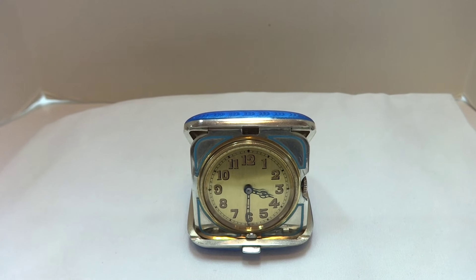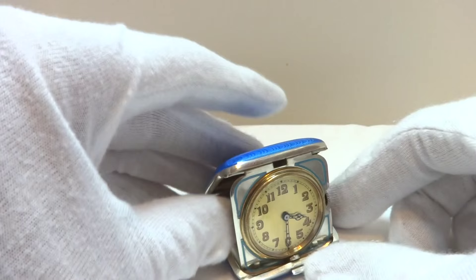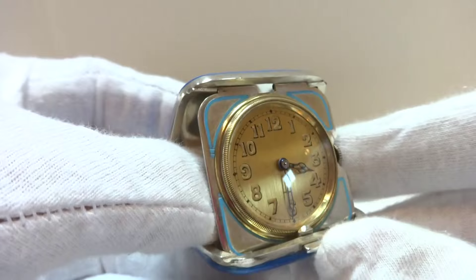I just finished this antique guilloche and enamel travel clock. This is a smaller size, really quite unusual.